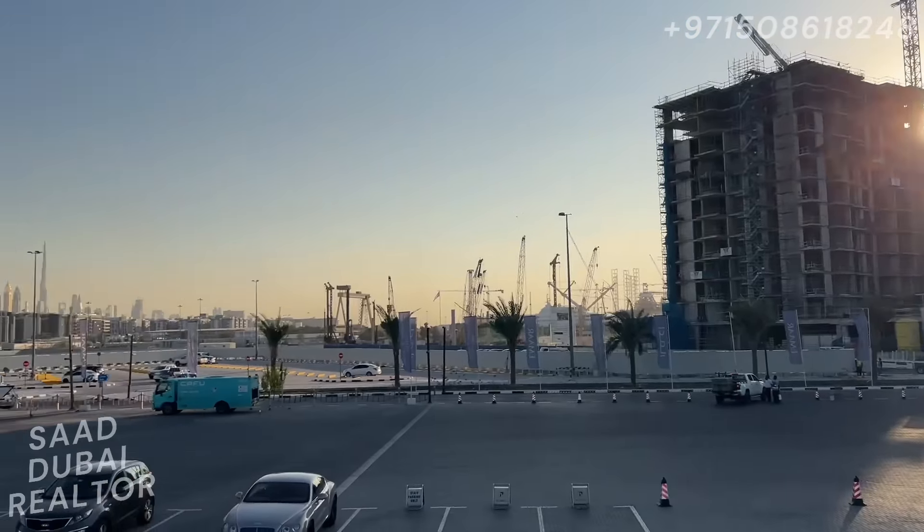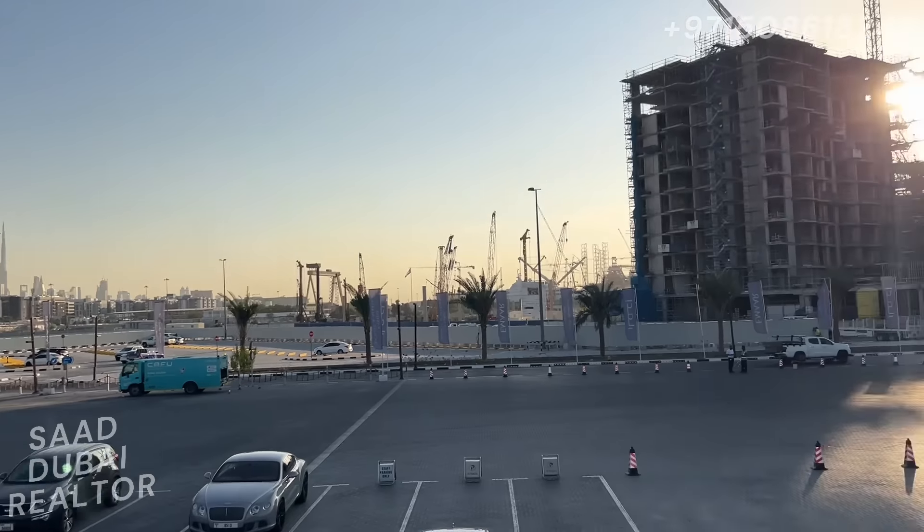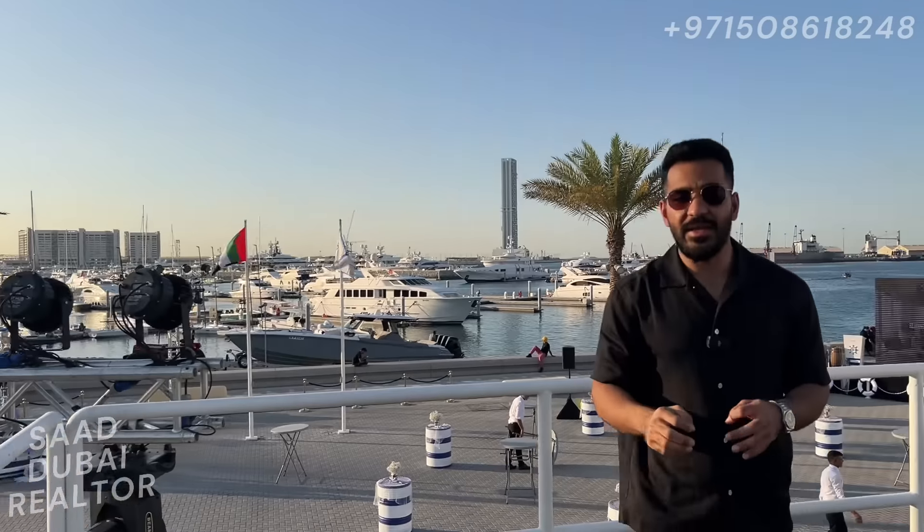As you can see, we have the Burj Khalifa right there in the distance, so you have the downtown skyline as well as water views on one side of the building. This is an amazing project. The capital appreciation aspect is going to be very high because if you compare any other seafront community in Dubai, the minimum price per square foot right now is 3,500 dirhams minimum, and right here we're expecting a price lesser than 2,000 dirhams. You can imagine the kind of capital gains expected here.